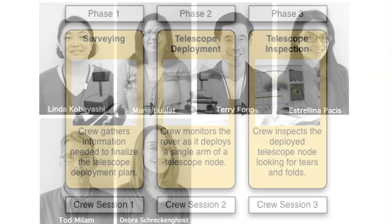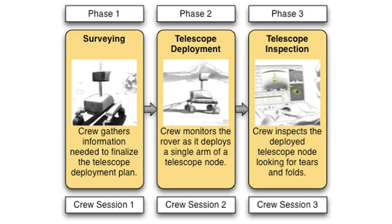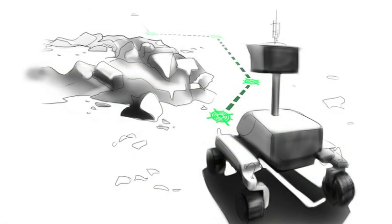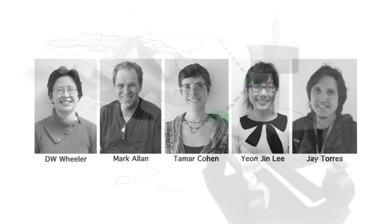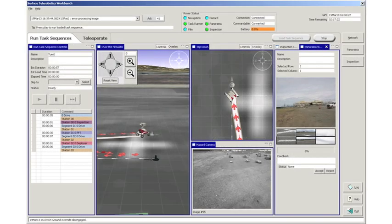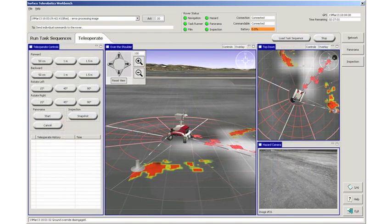Our operations team designed the experiment, the phases, and the objectives, making sure all parts of the experiment come together. The rover team maintains the K-10 rover and wrote the rover software that supports all rover operations, including autonomous navigation. The Surface Telerobotics Workbench team designed and implemented the workbench software, which will help you operate the rover by providing visualizations and controls.